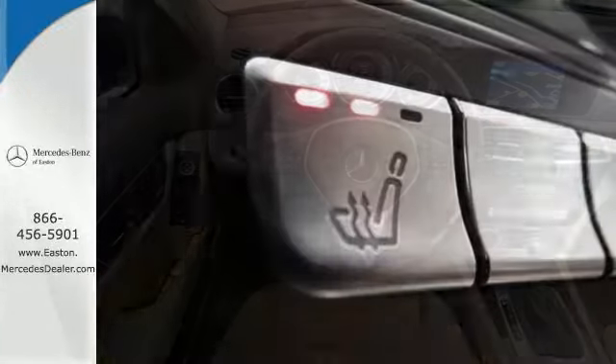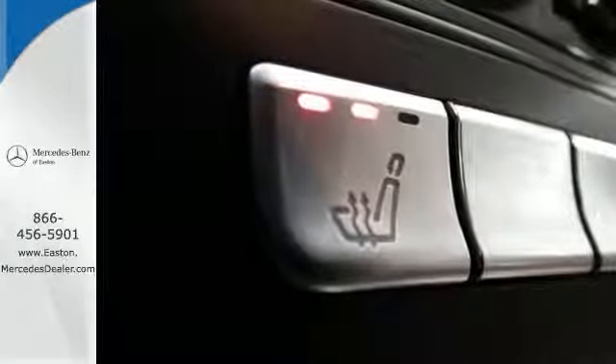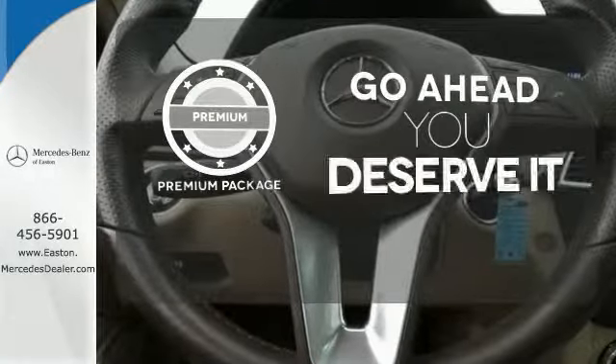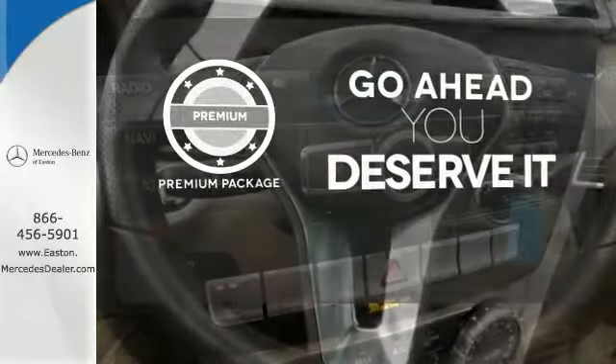Inside, you'll enjoy the climate control, power moonroof, and garage door transmitter. For those who enjoy the finer things, the premium package is included for you.